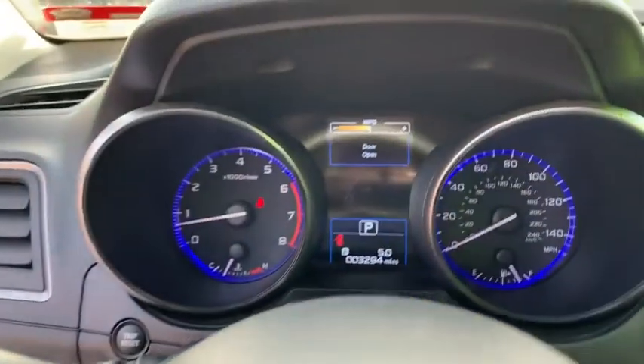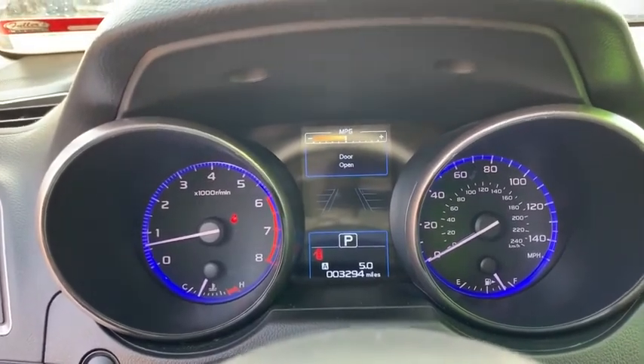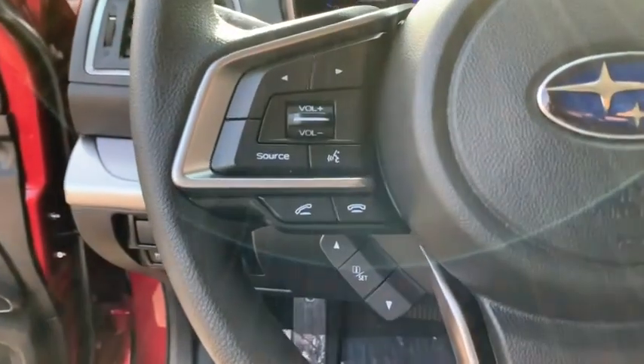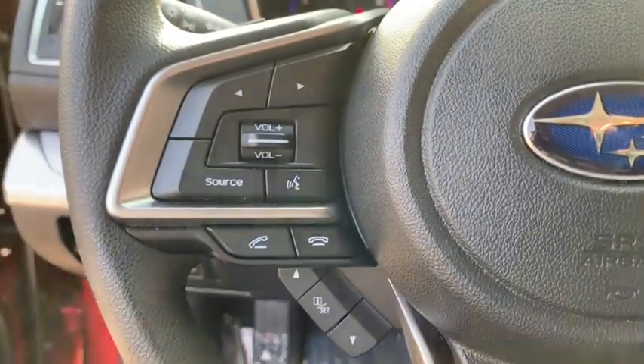Power steering, floor mats, four-wheel disc brakes, cruise control, aluminum wheels, AM-FM stereo radio, rear defrost, power windows, power door locks.